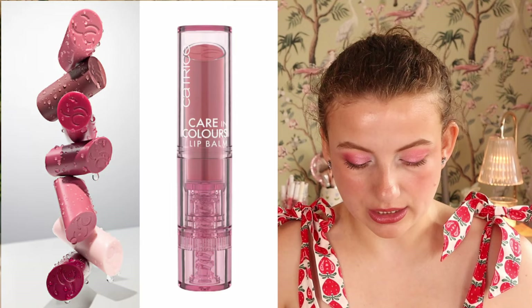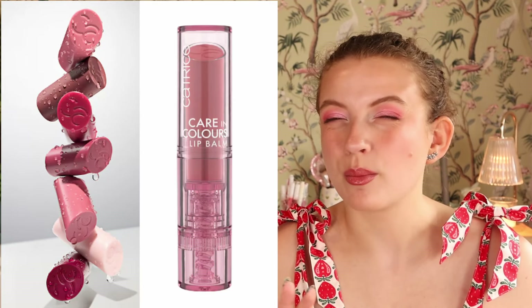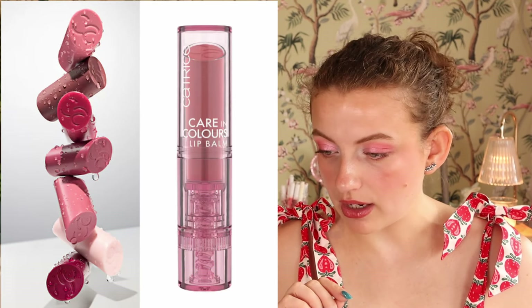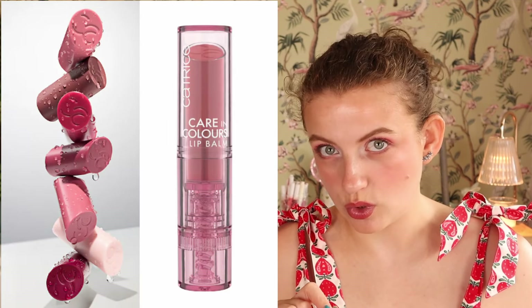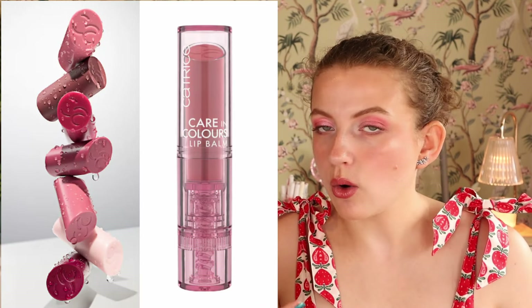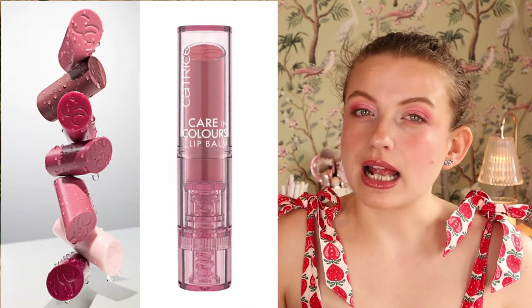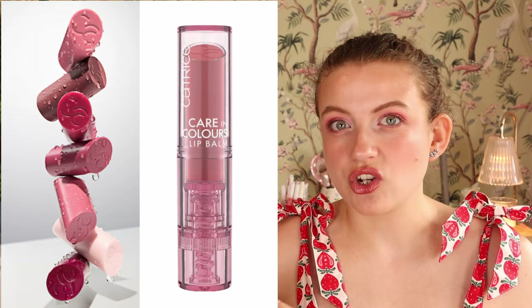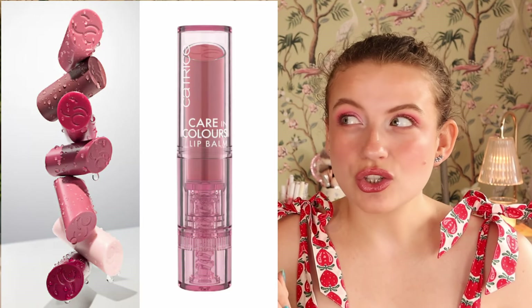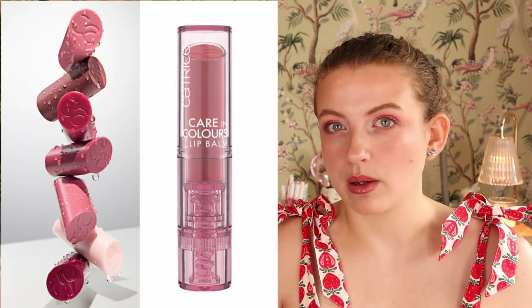We also have new lip products — the Catrice Care and Colors Lip Balm in around seven different shades. This looks really interesting. I want to see how it compares to the other lip products, like the quick sticky pens from Catrice which are also balming but more on the thin side. I want to know how colorful, how pigmented, and how hydrating this is. I love a hydrating, slightly pigmented product. I'll probably pick up the full range and do a lip swatching video, since Catrice does ranges of colors where I basically like all of them.